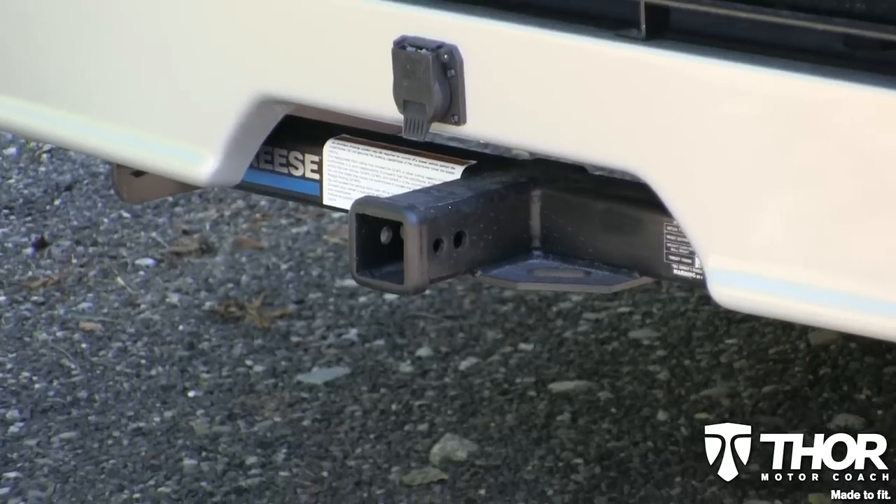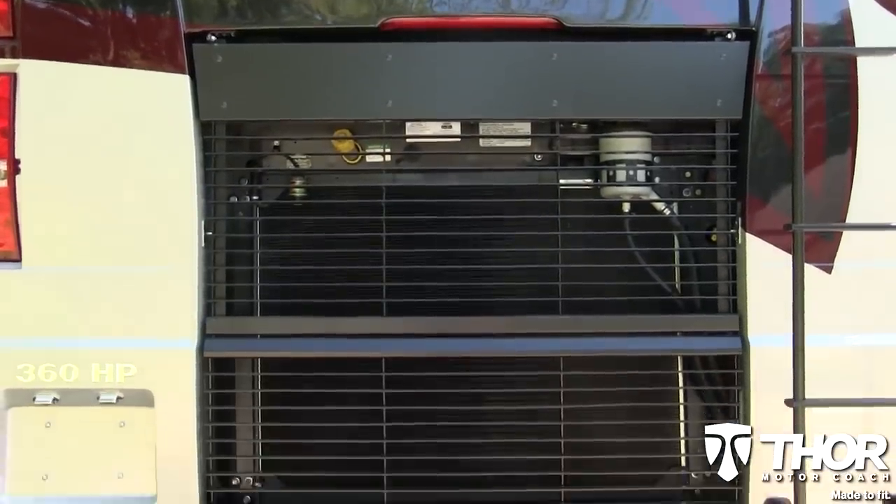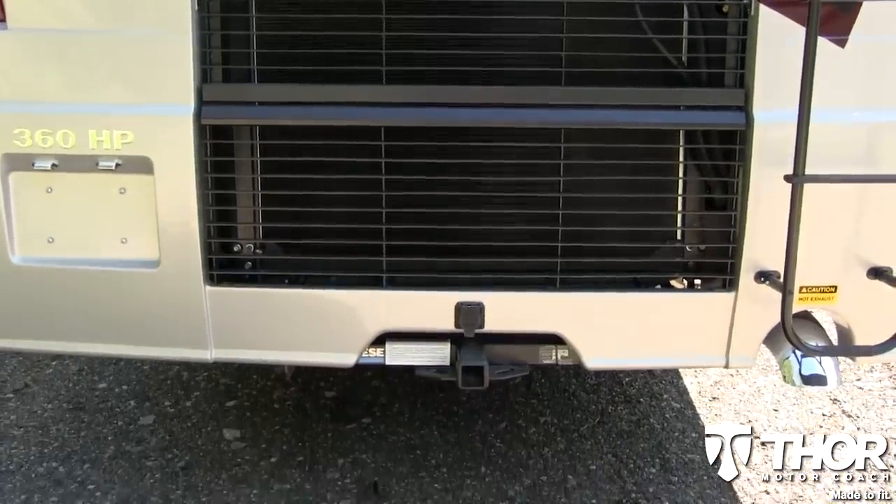Got a car or big trailer that you want to take along on the trip? The 10,000-pound towing hitch is made to fit your every pulling need.